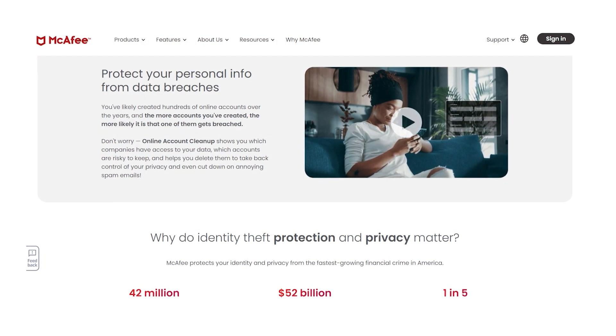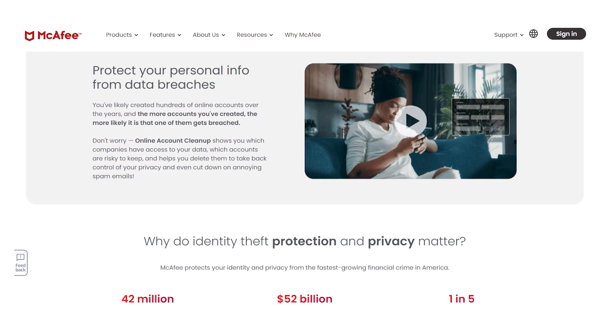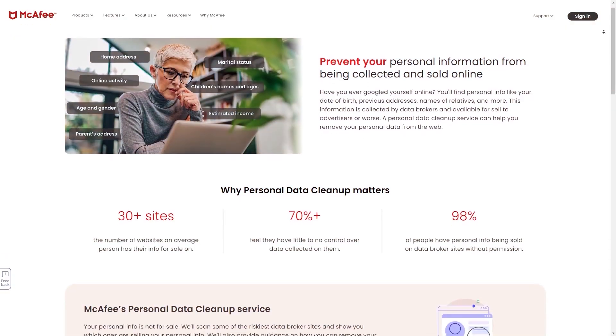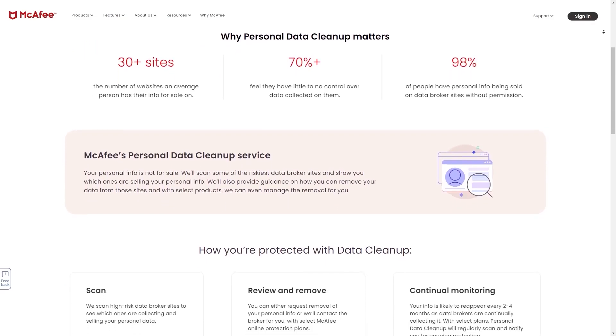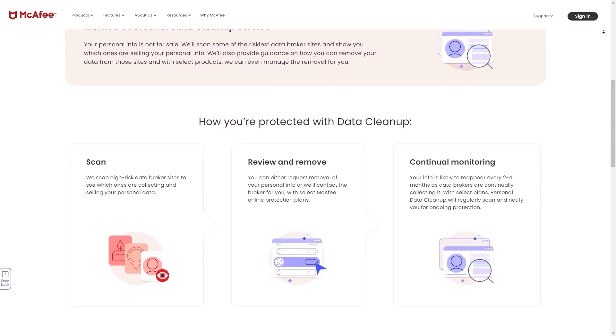On top of that, McAfee also helps prevent your personal information from being sold on high-risk data broker websites by scanning these sites and removing anything they find about you. And one of their most unique features is cleaning up your old social media accounts from information and disabling them if you want to — and you'll only need to give them your email addresses to start the cleanup process.